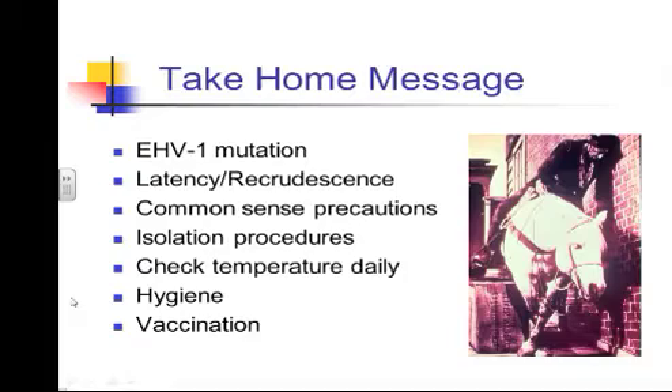One important point for monitoring or preventing the disease — or catching it when it might be beginning to show itself — is checking the temperature daily. That's very important. Good hygiene and common sense are going to be really important for reducing the spread. And then we'll get into a controversial area as far as vaccinations.